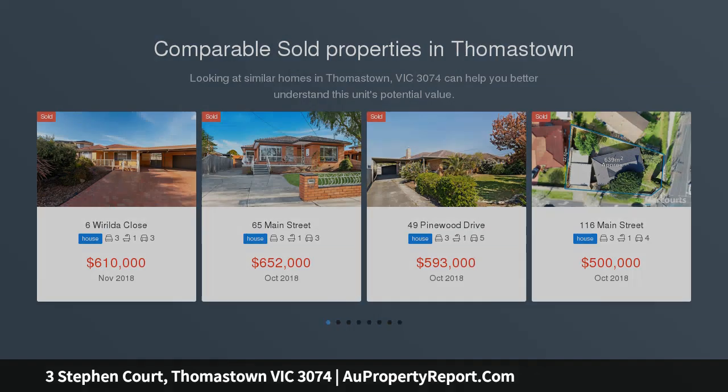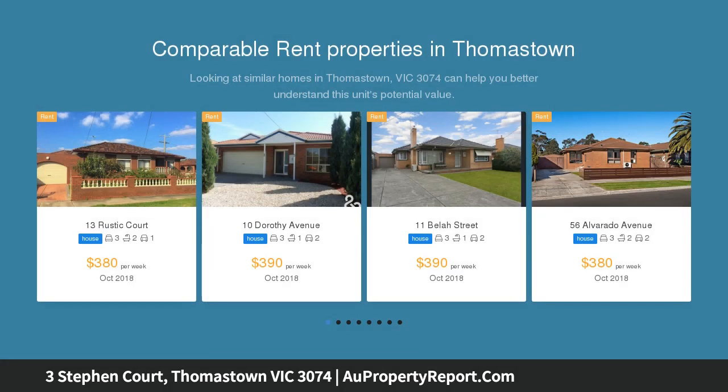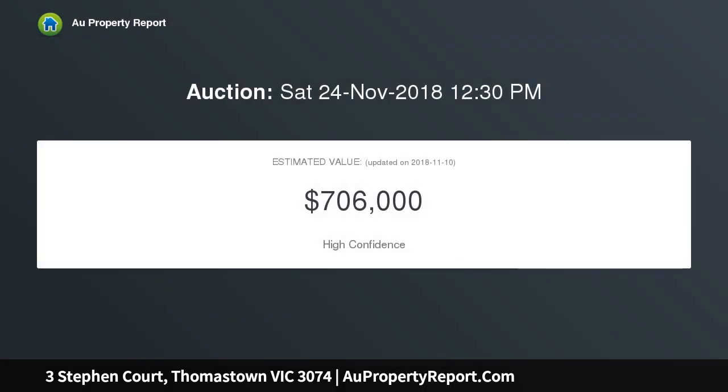Comprising three bedrooms, main with mirrored robes, well-appointed timber kitchen with stainless steel appliances, formal lounge and dining areas, step-down rumpus room, newly renovated bathroom, two toilets, and a large outdoor undercover entertainment area which leads out to a low-maintenance rear yard and veggie patch.